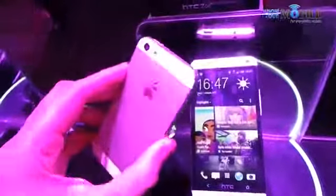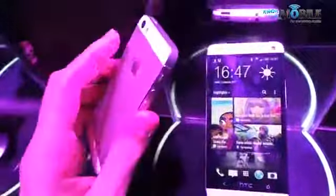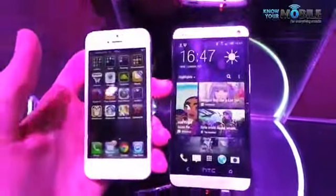It looks beautiful. The design is extremely refined and polished but in the same breath it is a very tried and tested formula.